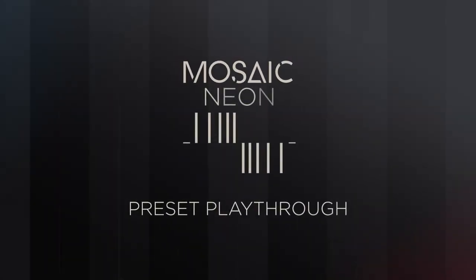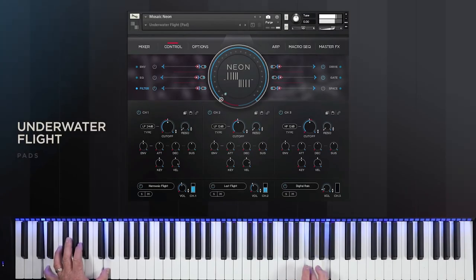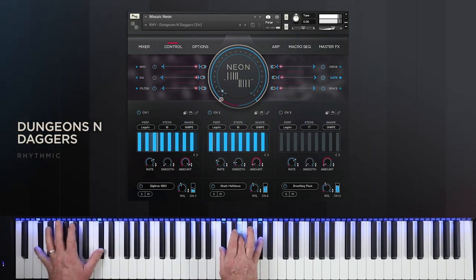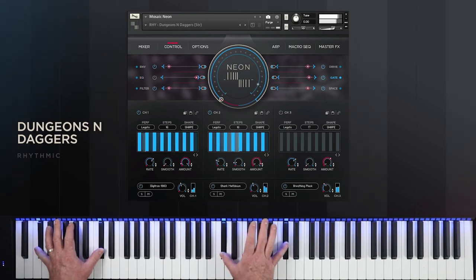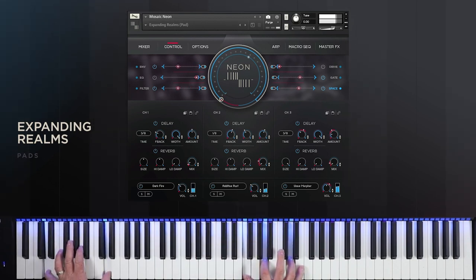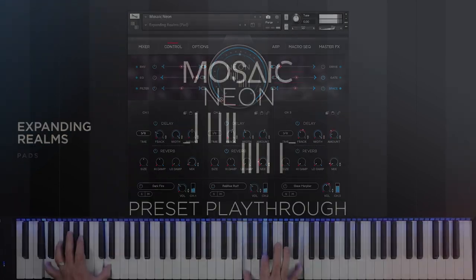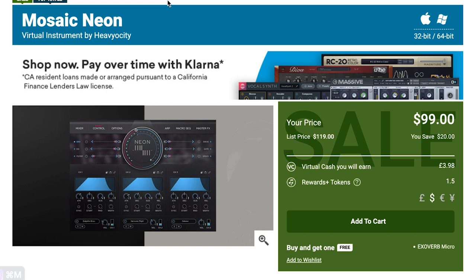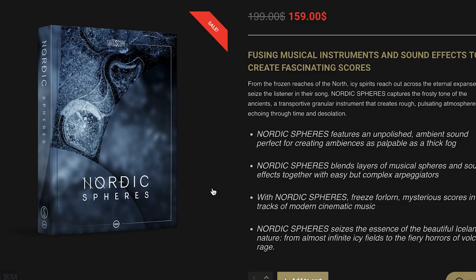New releases. Heaviosity just released a new one in their Mosaic series: Mosaic Neon. This one's on special intro price at $99, normally $119, for this Kontakt player library in the Mosaic engine.